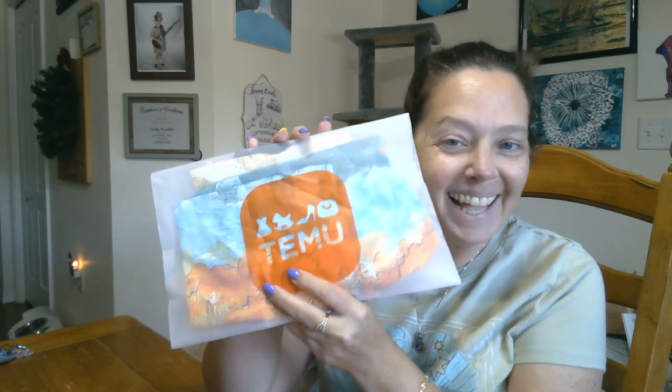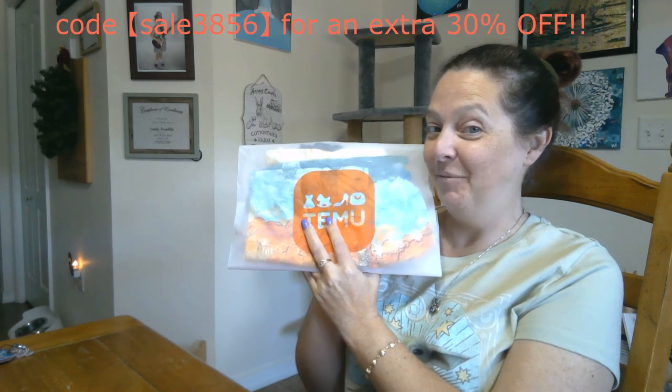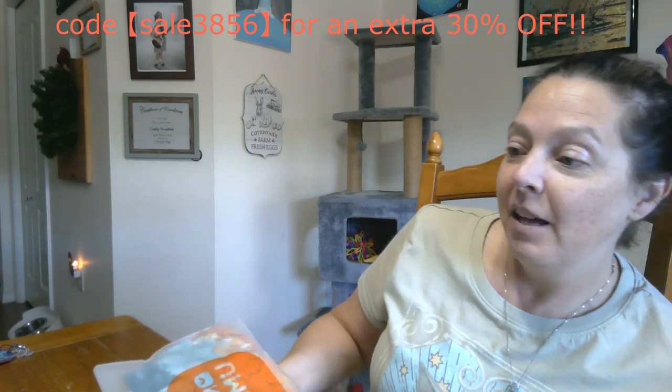Look what I have — more Teamer stuff to show you. I swear this company is so awesome. This is like the future of shopping, maybe I don't know, but it is awesome and I love it. I'm having so much fun shopping on there and I always have more stuff in my cart than I can buy.